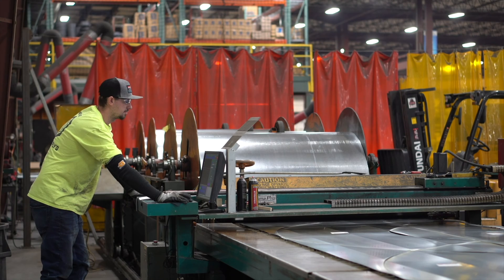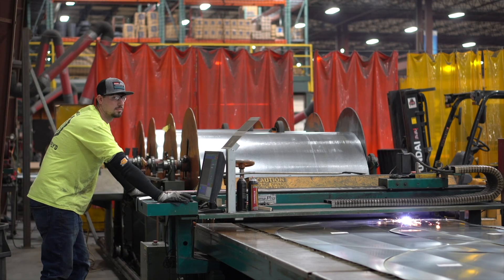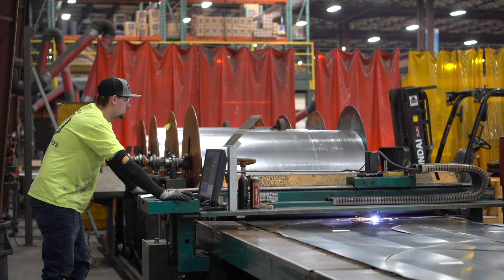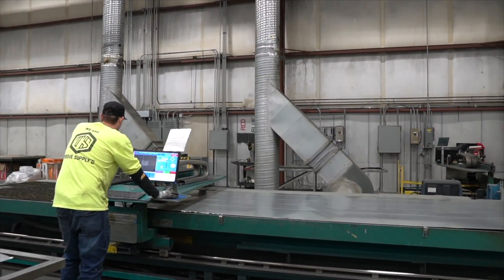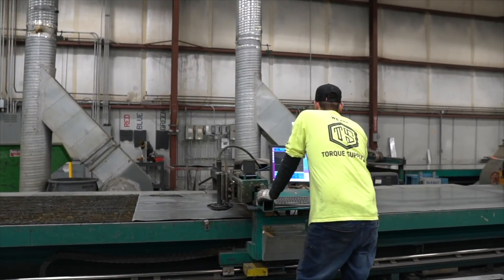In our manufacturing facility, the plasma tables hum with activity five days a week. However, the Flow Mach 100 grants us an additional layer of flexibility. It allows us to respond to emergency orders without disrupting ongoing planned jobs on the plasma tables. This capability ensures our adherence to project timelines while seamlessly accommodating unexpected demands.